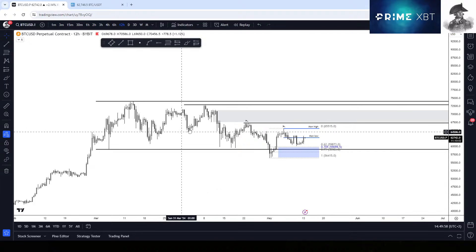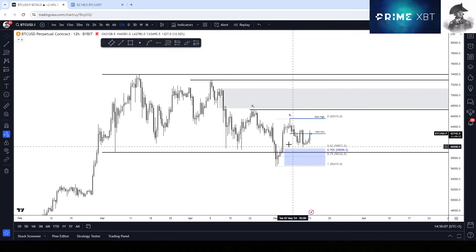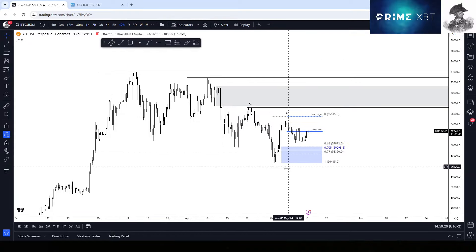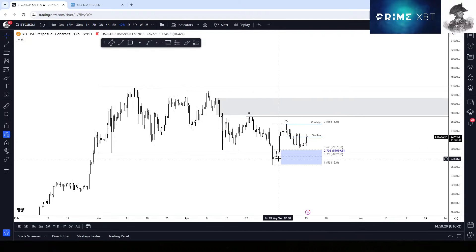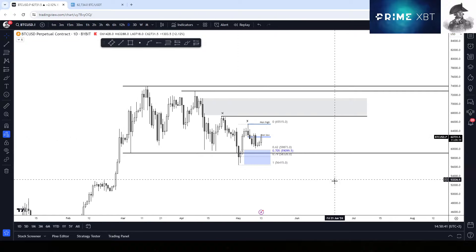Ever since we've been trading in that range, we said there was a possibility we would take liquidity below the lows. That was fine, as long as we either closed back above the level as an SFP, or if we closed below, we needed to break back inside the range with strength in the next few candles. And as you can see, that is exactly what happened — we initially closed the daily below, but then in the next couple of candles there was instant strength and a close back inside the range.